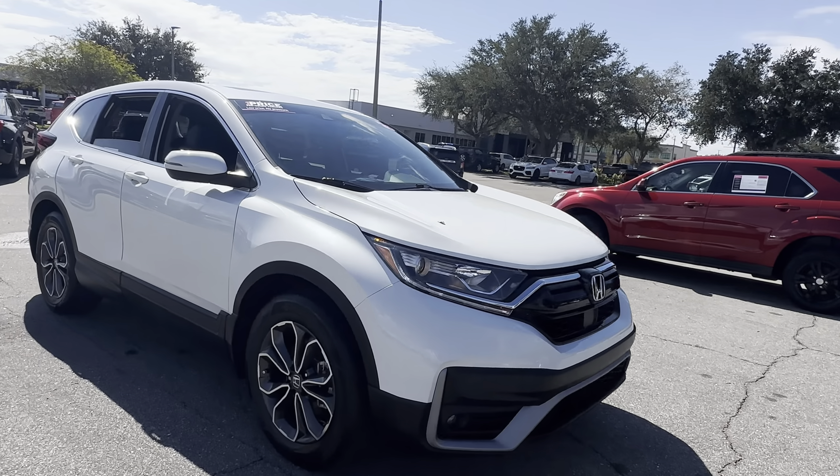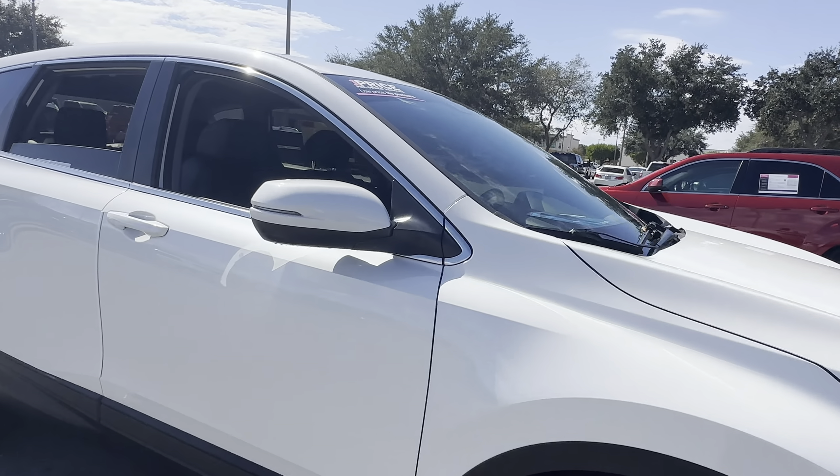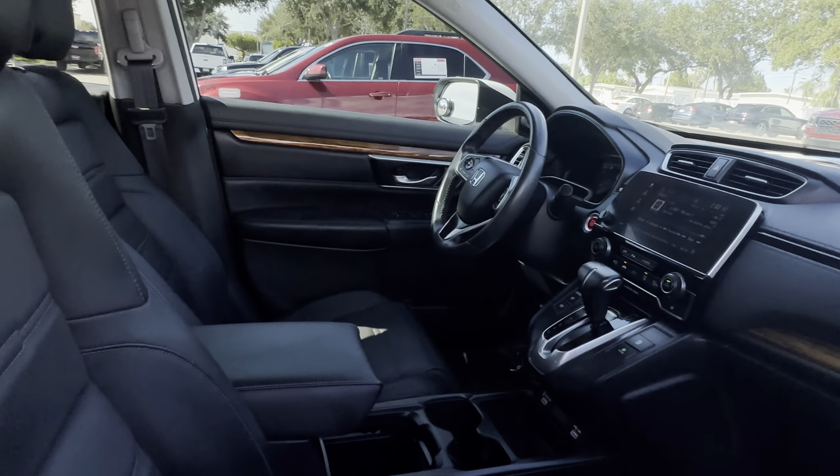This is a 2020 Honda CR-V EX-L, pearl white over black leather interior.